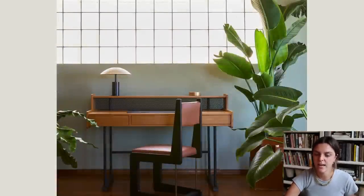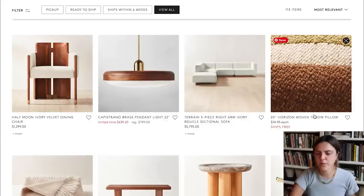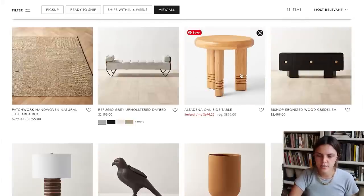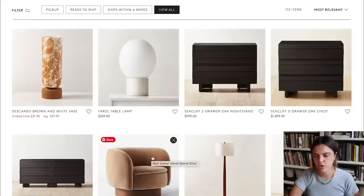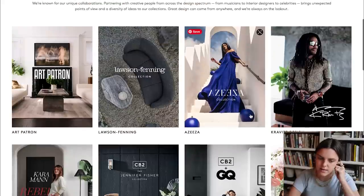I was shocked when I saw Lawson Fenning did a collaboration with CB2 because they are a very high-end interior design store in Los Angeles — very expensive. So I think it's cool that they decided to offer some affordable pieces. But I was shocked at how un-unique it was, because if you go into the Lawson Fenning store it just screams really cool interior design. Whereas if you look at this pillow, it almost looks like it could be sold at West Elm. I like their use of wood like in this oak side table, but this chair just looks like the Goop chair. I guess I just thought if you're going to do a collaboration, I want to be wowed or at least impressed.